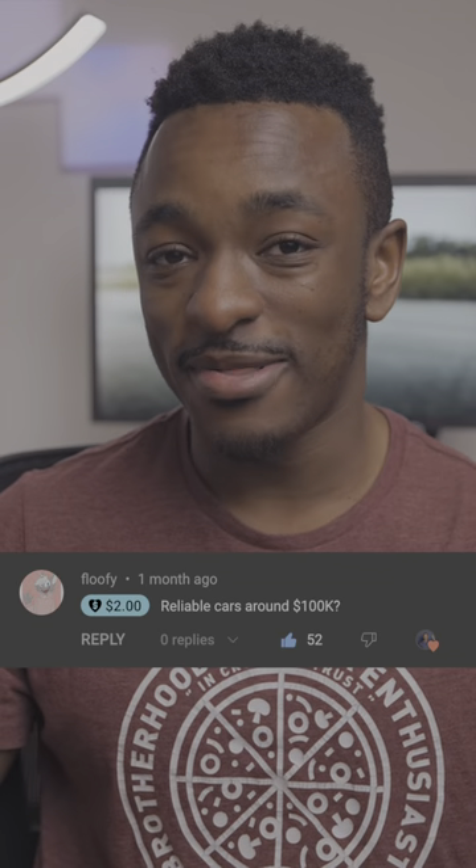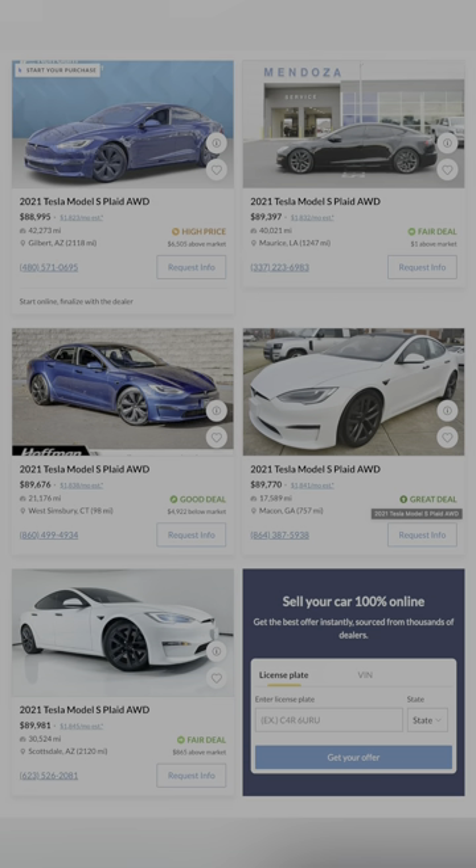There are actually more reliable six-figure cars out there than you might think, so let's check them out. This is Model's Best Picks, Reliable Edition. First up is the Tesla Model S Plaid. Tesla recently dropped their prices on all their models across the board, so this is easily the best performance bargain for 90 grand.